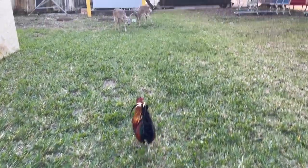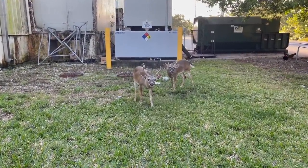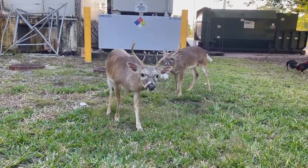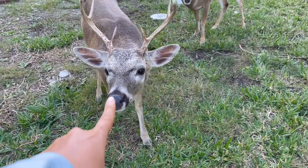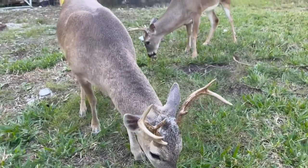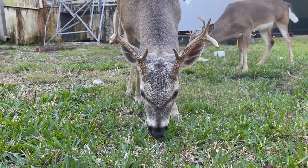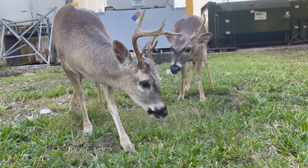Hi deer! Oh my gosh, look at them — they're so tiny! Oh my gosh, hi. Can I touch you? Oh my golly. Oh my gosh, this is the coolest thing ever, y'all. Look at the Key deer. Oh my gosh, y'all, this is the best day of my life!